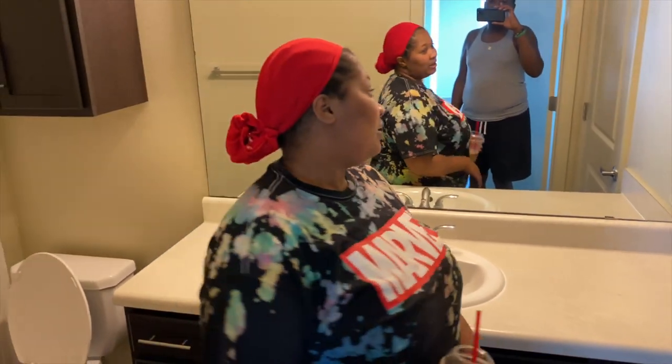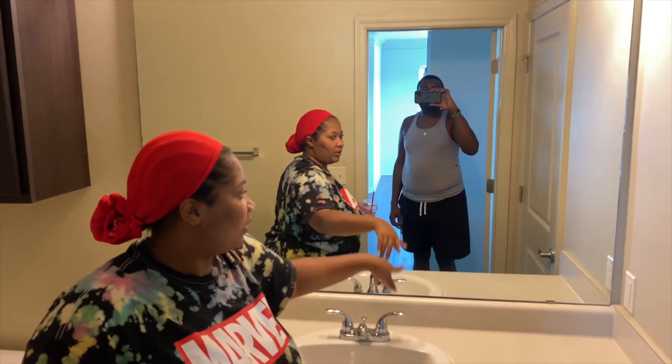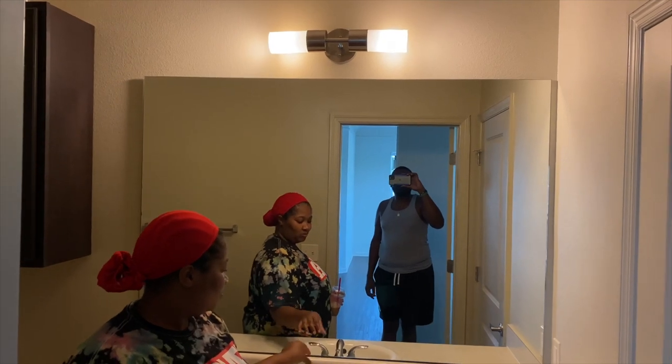Y'all, I look good on this camera. Let's get into this. I know places that have like their little one-less square mirror, but this mirror is really wall-to-wall. I love it.